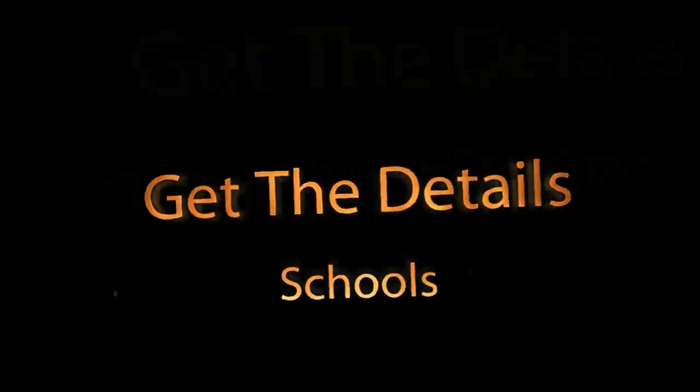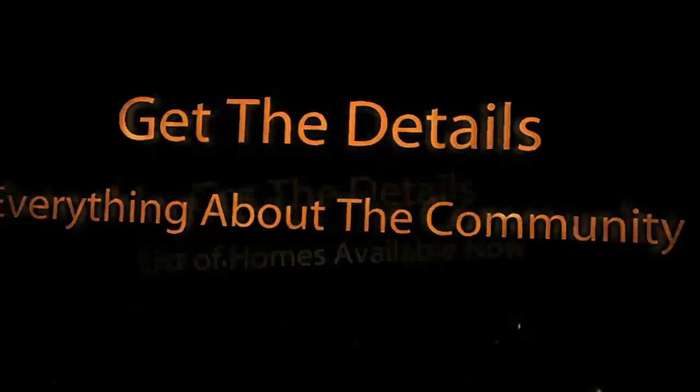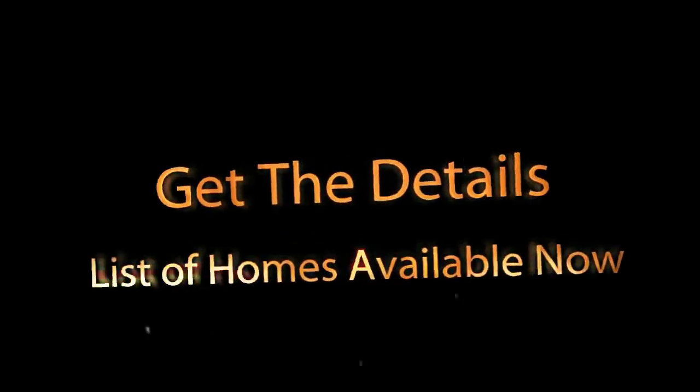Our website details are right on the bottom of the video right now along with all of our contact information. Check out our website, see all the homes for sale in Collusive Trace, and good luck on your home search.